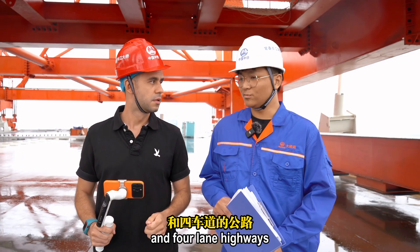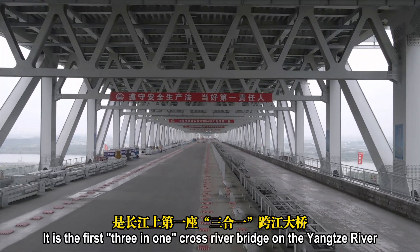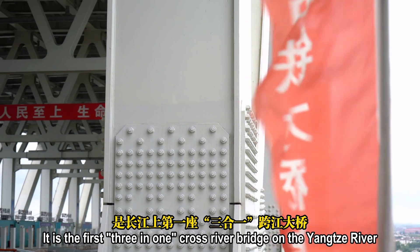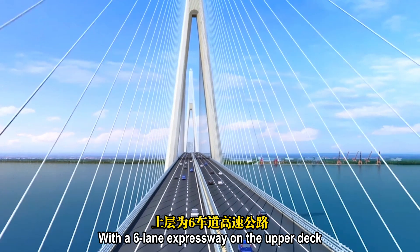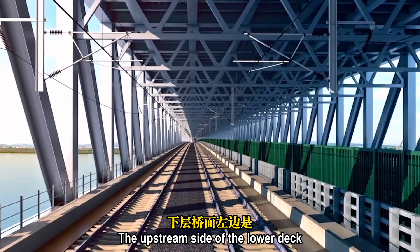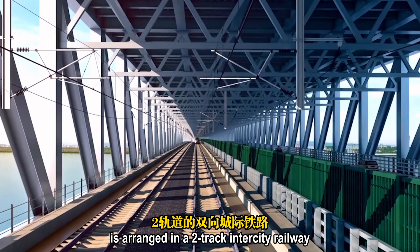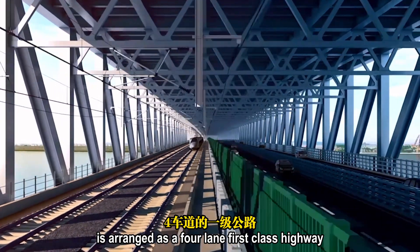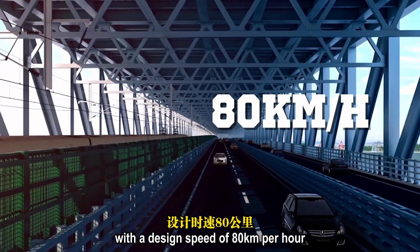The construction scale of the bridge is enormous. It is the first 3-in-1 cross-river bridge on the Yangtze River, with a 6-lane expressway on the upper deck at a design speed of 100 km/h. The upstream side of the lower deck is arranged as a two-track intercity railway, and the downstream side of the lower deck is a 4-lane first-class highway with a design speed of 80 km/h.